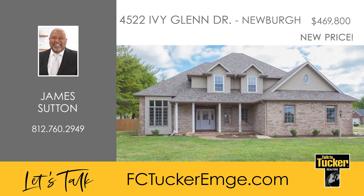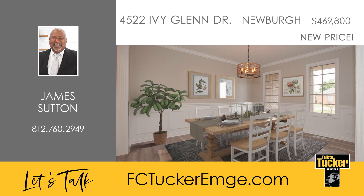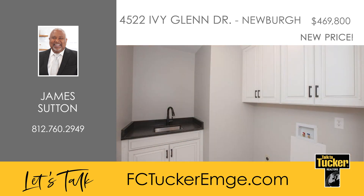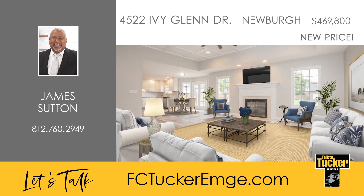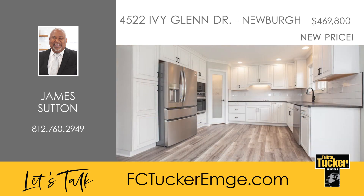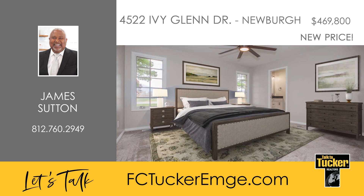This stunning home nestled just inside Newburgh has been impeccably remodeled and offers four bedrooms and two-and-a-half baths. The entire house has been thoughtfully revamped with new paint, LVP floors, carpet, and modern light fixtures creating a fresh, welcoming atmosphere. The front office boasts a new tray ceiling and a gorgeous window, and the great room dazzles with a gas log fireplace and coffered ceilings. The kitchen has undergone a complete transformation showcasing handmade cabinets with a stylish gray glaze, black granite countertops, black Delta faucets, a walk-in pantry, and new appliances.